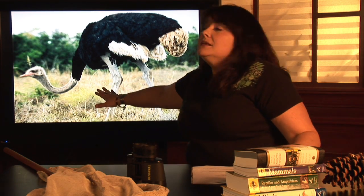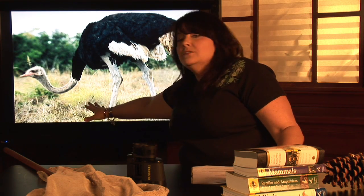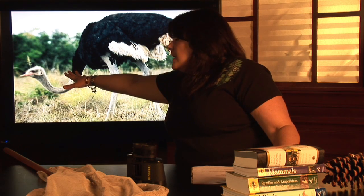They're insectivores. They're going to be eating reptiles, sometimes small mammals and lizards off the ground, as well as any insects that they may encounter. And that long neck helps them reach all the way to the ground.